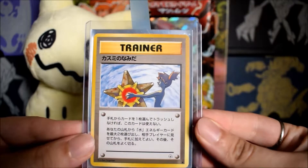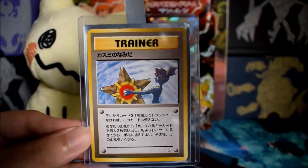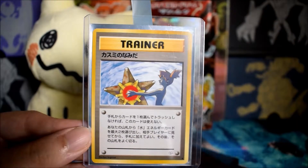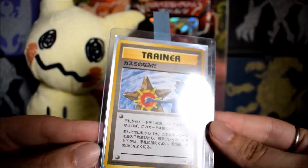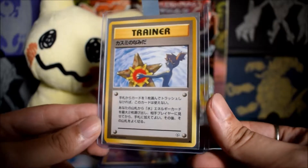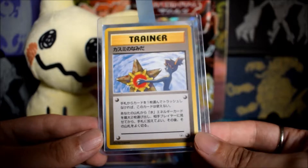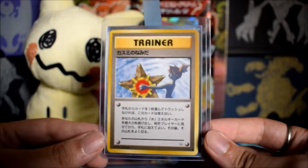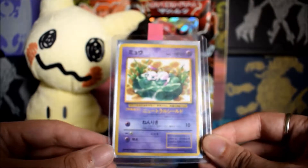The first one is Misty's Tears from the Japanese Gym Heroes set. I actually pulled this on the channel from some packs I bought from Pokevault. It's in pretty good shape — pack fresh. It's a banned card in the US so in Japan it's not super valuable, but in America they're pretty rare. Getting this as a PSA 10 can actually really boost the value.